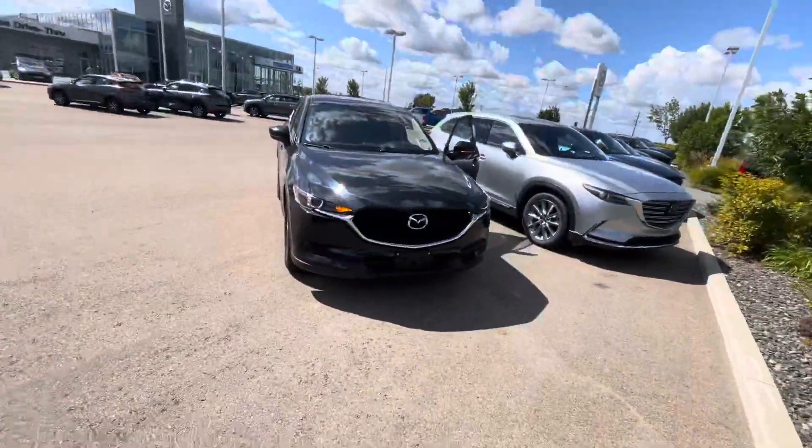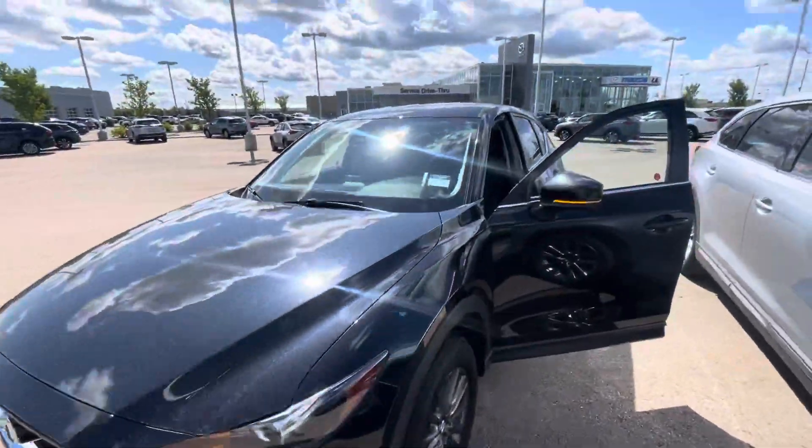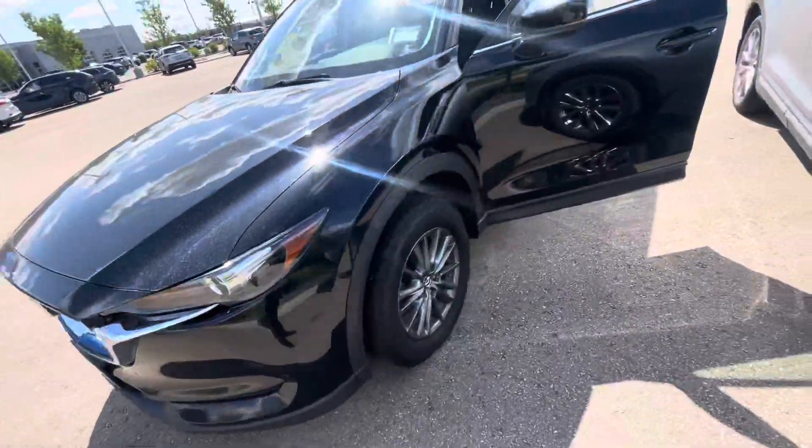Hey, I'm Rick. I want to show you our 2017 CX-5 GS in black. I just wanted to take a quick look around the vehicle here. As you can see, it is absolutely gorgeous.